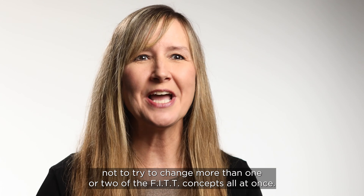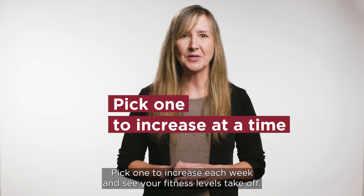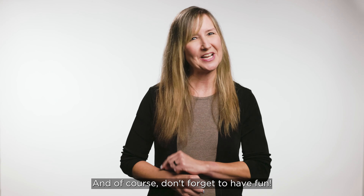It's important not to try to change more than one or two of the FITT concepts all at once. Pick one to increase each week and see your fitness levels take off. And of course, don't forget to have fun.